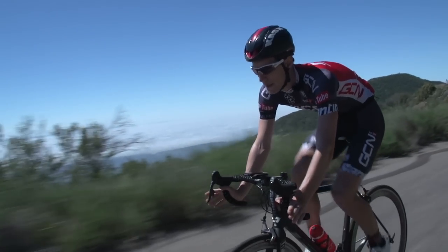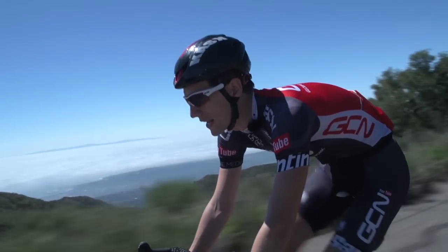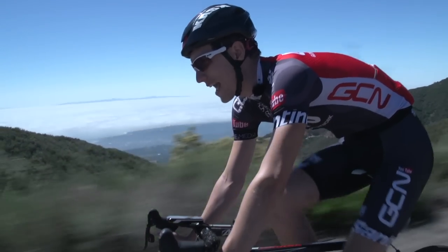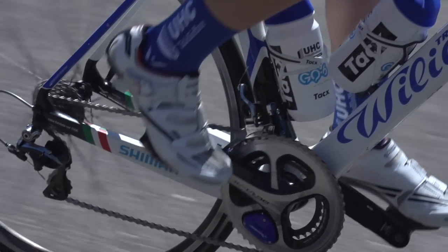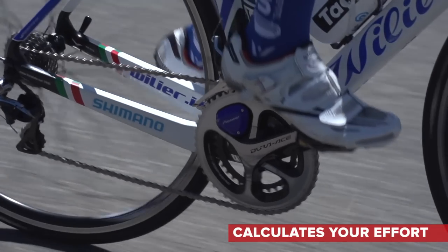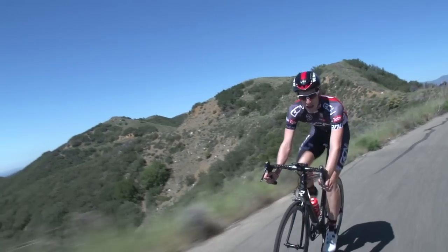We know they're expensive and they're not for everyone, but it has to be said that a power meter is arguably the best training aid you can get, especially if you're looking to improve your FTP. It allows you to quantifiably measure your effort and your current form every time you're out on the bike, so you get the most out of your training.